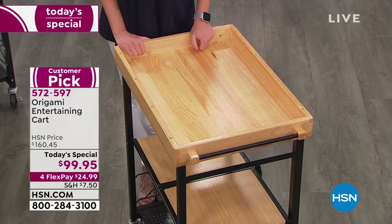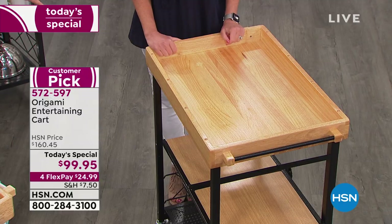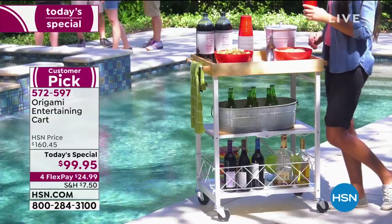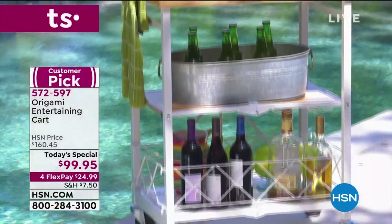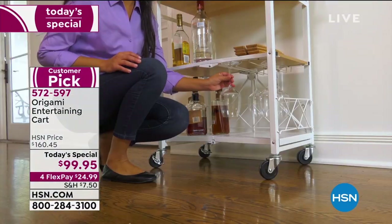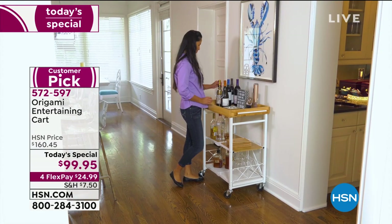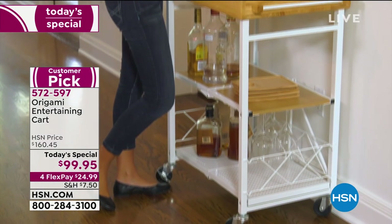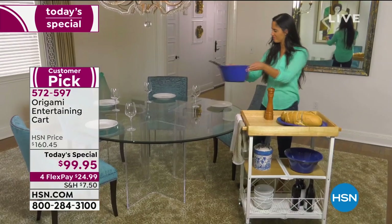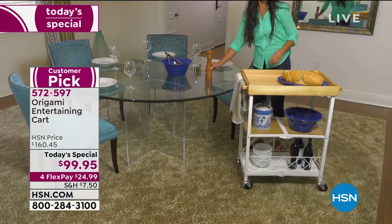One of the things I love about this — a lot of us are tight on space, maybe we need that kitchen island but don't always want to use it for that — is that you can fold it up and put it away. You're choosing black or white. We've never had it at this price. Normally it's around $160, so more than $60 off today. With flexible payments, that's interest-free monthly payments starting at just $24.99.